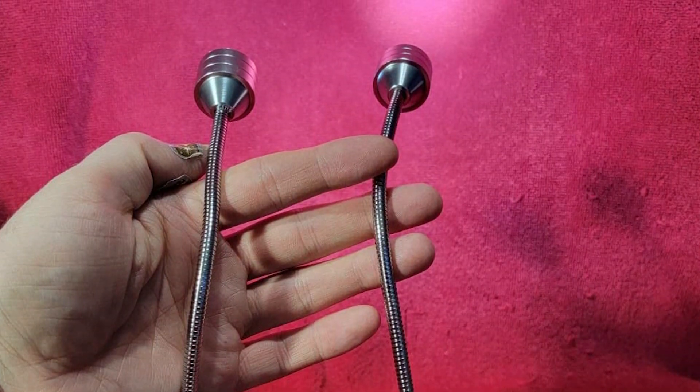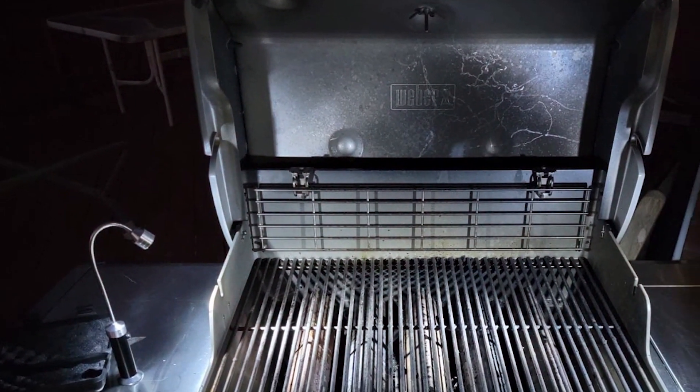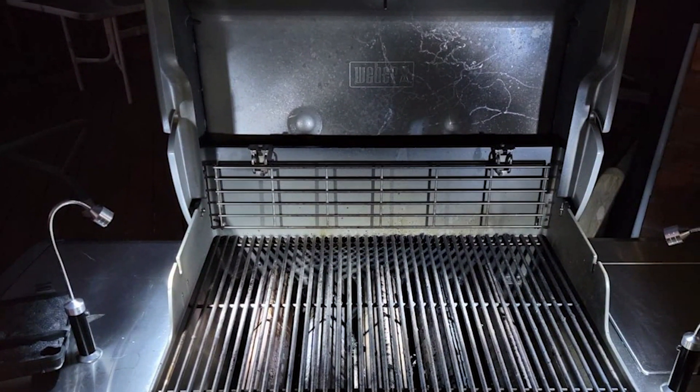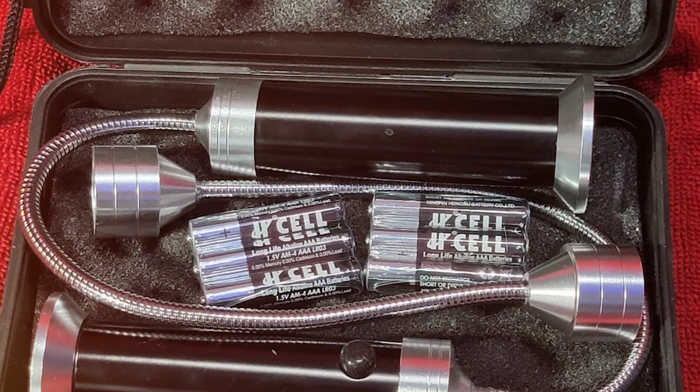The sleek design not only adds functionality but also has aesthetic appeal to your grill. Whether you are hosting a large barbecue or cooking a quiet family dinner, these lights are an essential tool for perfect grilling results.